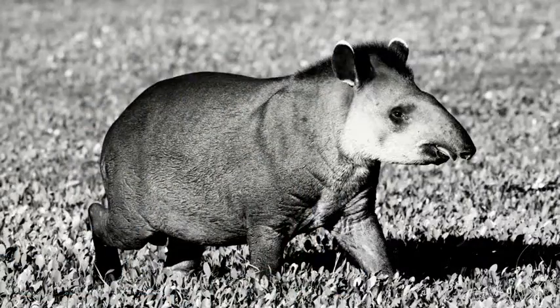The lowland tapir is the largest terrestrial mammal of South America. Adults can weigh up to 300 kilos — that's about half the size of a horse. They're stronger and bigger than jaguars and pumas.